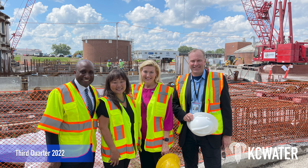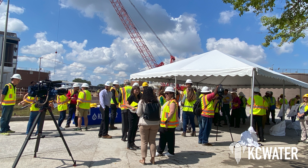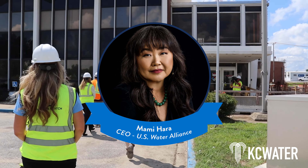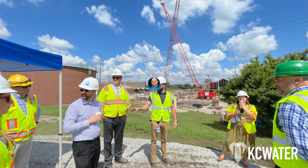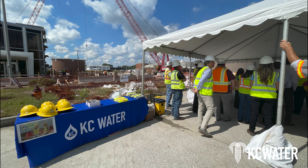On August 17, 2022, KC Water hosted a site tour to show local officials and congressional leaders the importance and need for federal infrastructure investment. The new facility is being paid for through a combination of state and federal money. Featured guests included U.S. Water Alliance Chief Executive Officer Mami Hara, Environmental Protection Agency Region 7 Water Division Director Jeff Robichaud, Mayor of Kansas City Missouri Quentin Lucas, and staff members from Congressman Emanuel Cleaver's office and Senator Roy Blunt's office.